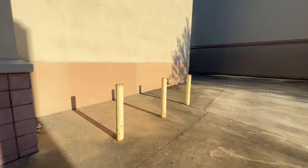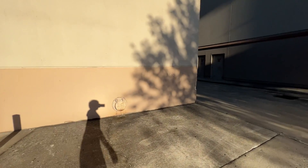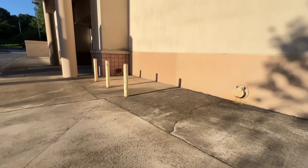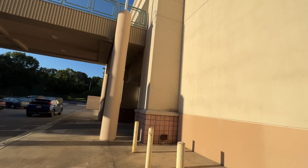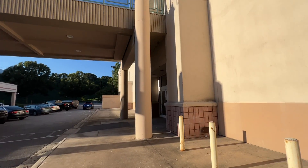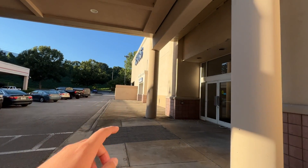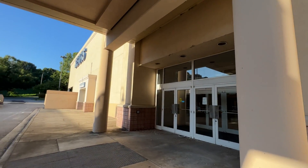If you go over here there's really nothing back there. It's just sad to see this Sears had to go — it's been open for a very long time. I actually hear that Belk and this Sears were the first to open at Valley Hills Mall back in the 1980s. This was the first store with Belk to open.